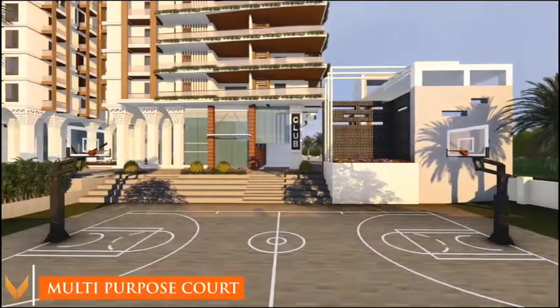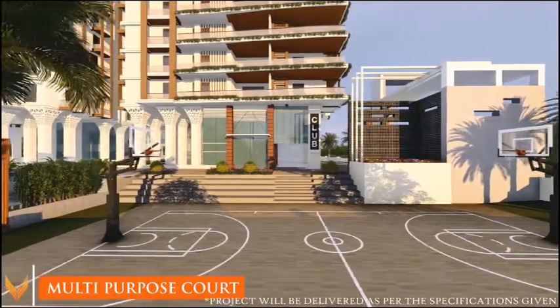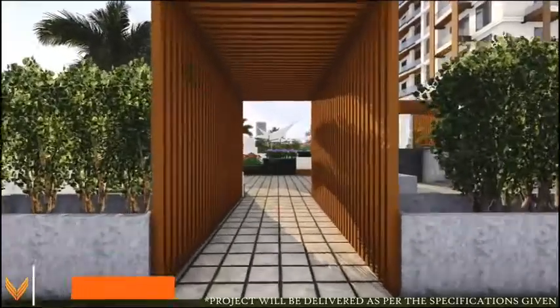A multi-purpose court and a sandpit tot lot area are also provided.